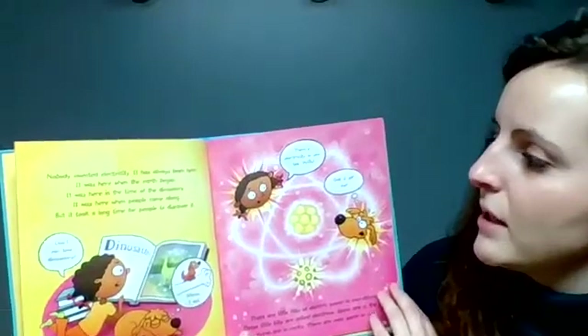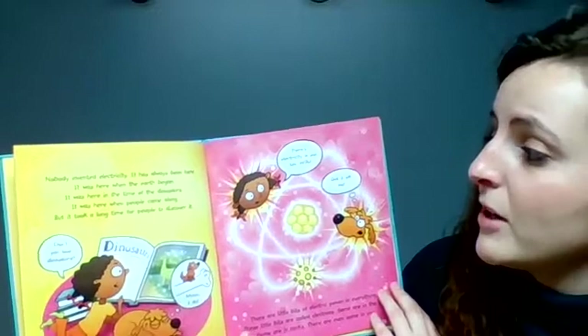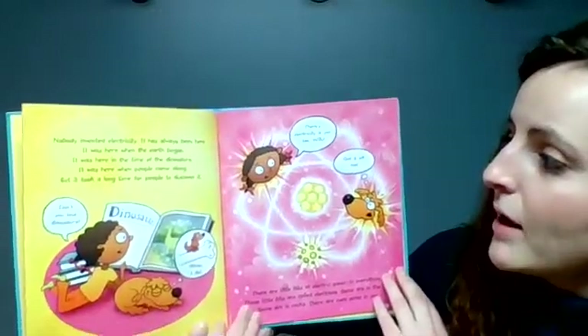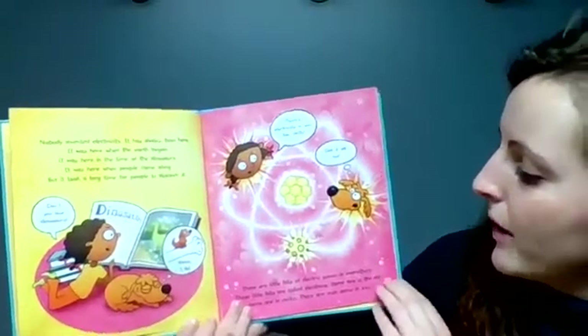Nobody invented electricity. It has always been here. It was here when the earth began. It was here in the time of the dinosaurs. It was here when people came along. But it took a long time for people to discover it.